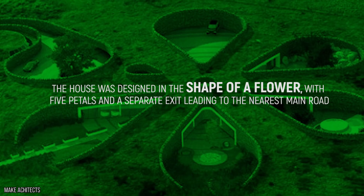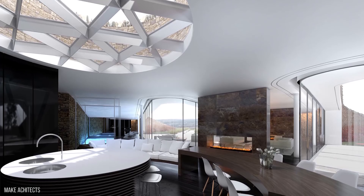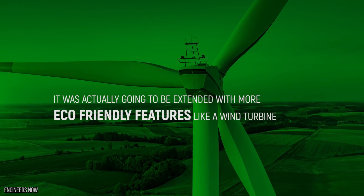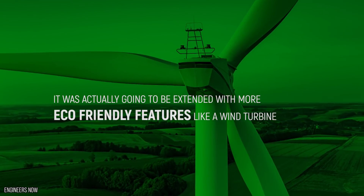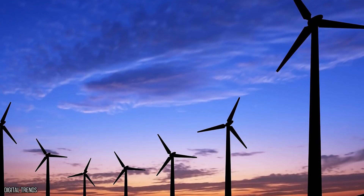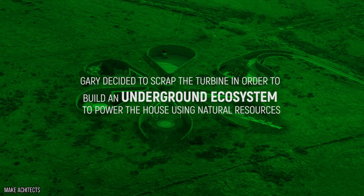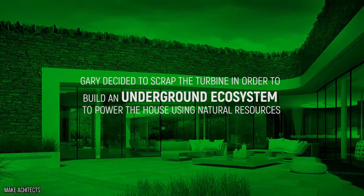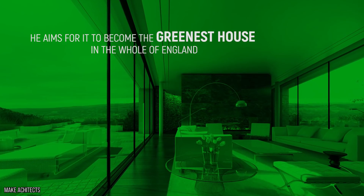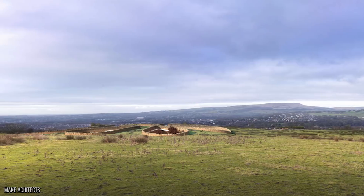The house was designed in the shape of a flower, with five petals and a separate exit leading to the nearest main road. The kitchen was built in the center of the petals, with each one having a different use from bedrooms to a swimming pool. It was actually going to be extended with more eco-friendly features like a wind turbine, but planning permission was refused by the local government, who decided that a huge wind turbine in the middle of the grass might spoil the views a bit. Instead, Gary decided to build an underground ecosystem to power the house using natural resources. He aims for it to become the greenest house in the whole of England.